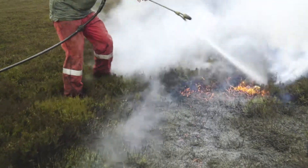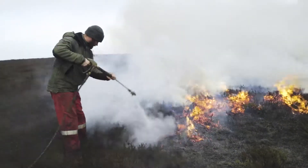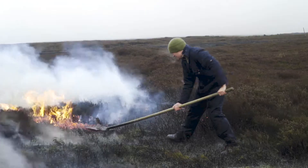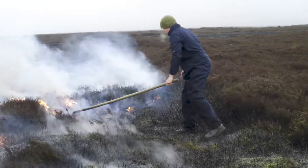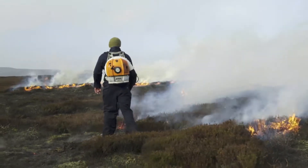I've also got specialised equipment. We have mobile-based power washers. Commonly used today are gas burners. We also have some older tools — heather beaters. For five or six years we've been using leaf blowers, and that's been a massive help for putting the flames out.